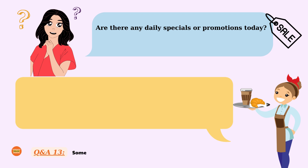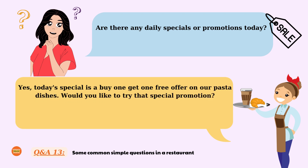Are there any daily specials or promotions today? Yes. Today's special is a buy one get one free offer on our pasta dishes. Would you like to try that special promotion? Are there any daily specials or promotions today? Yes. Today's special is a buy one get one free offer on our pasta dishes. Would you like to try that special promotion?